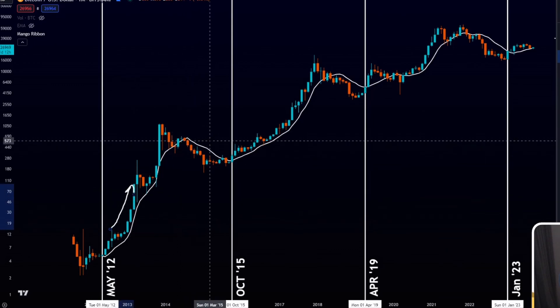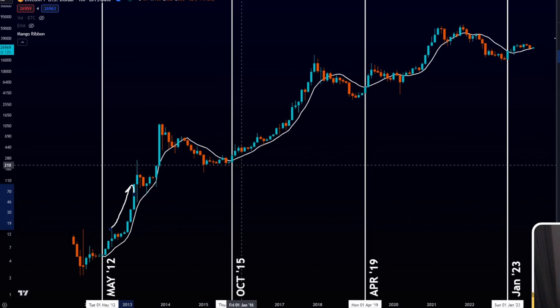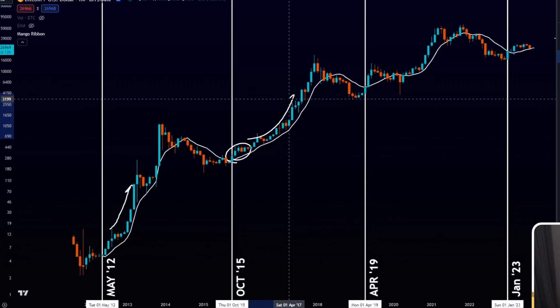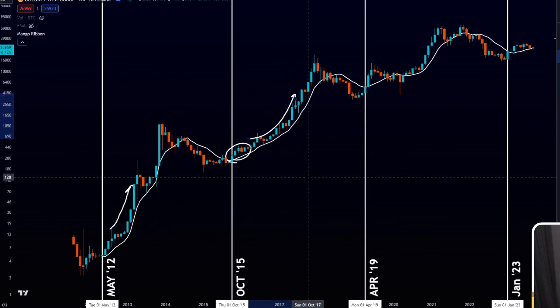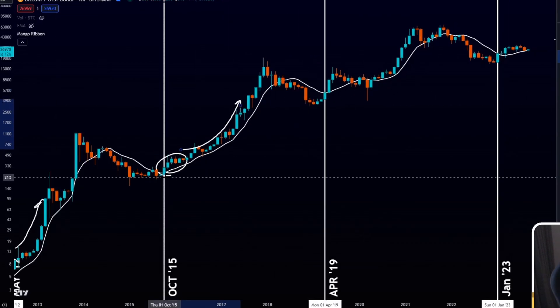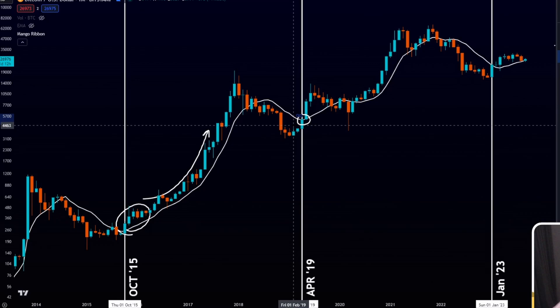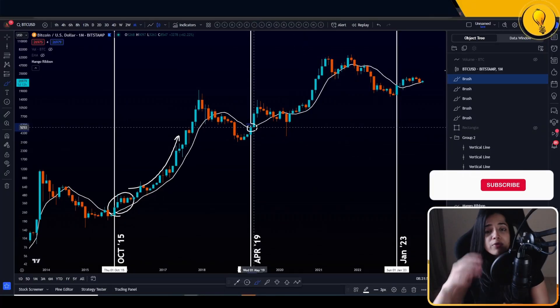Once again, going into the bear market of 2015, it was only once we started getting those sustained closes over the monthly 10 SMA that we actually see the next markup phase — getting into the bull run of 2017, where Bitcoin went from around $200 all the way up to $20,000. And again, in April of 2019, when we did get a close over the 10 SMA, that marked the initiation of the next bullish phase for Bitcoin, where we went from $5K all the way up to $14,000.